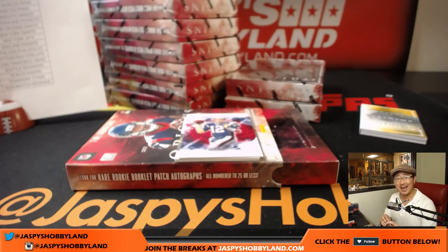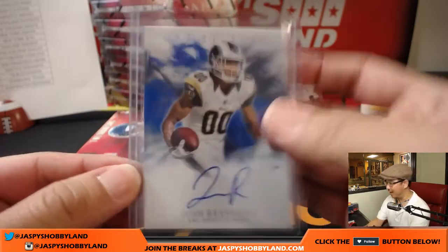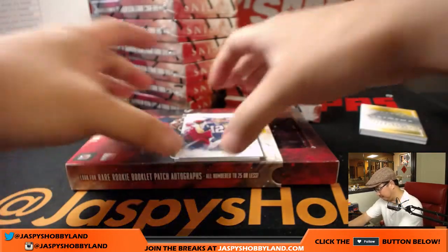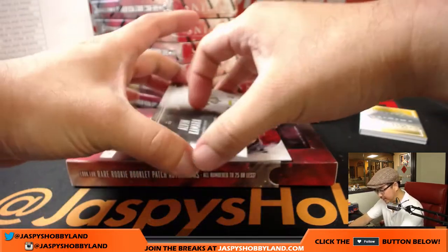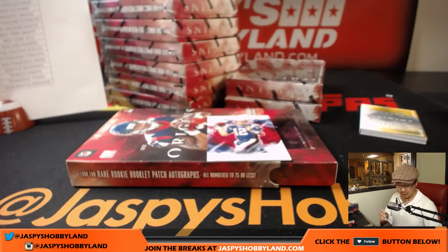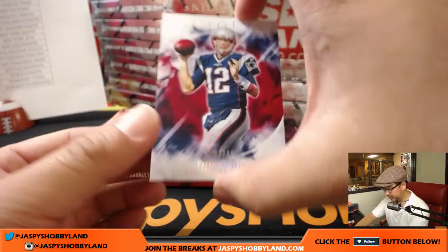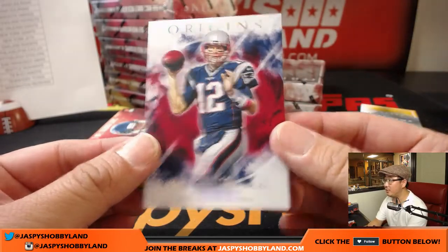That high-octane Rams offense. Compared to last season, they are high-octane. And behind Tom Brady is Alvin Kamara — 2 out of 25, three-color patch and autograph going to the Saints. Karen with the Saints. There you go, Karen. And there's Tom Brady, 206 out of 299. All that TB12, keeping him looking young. Allegedly.